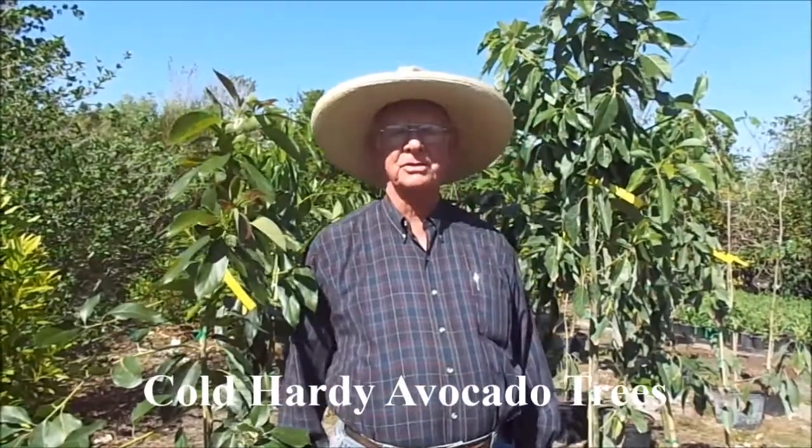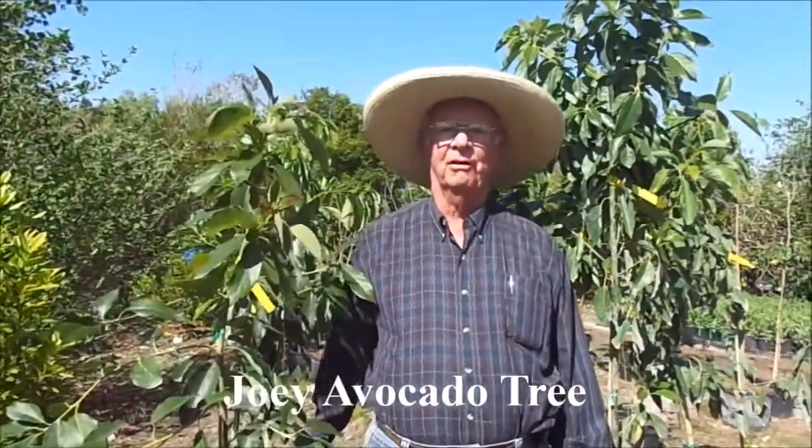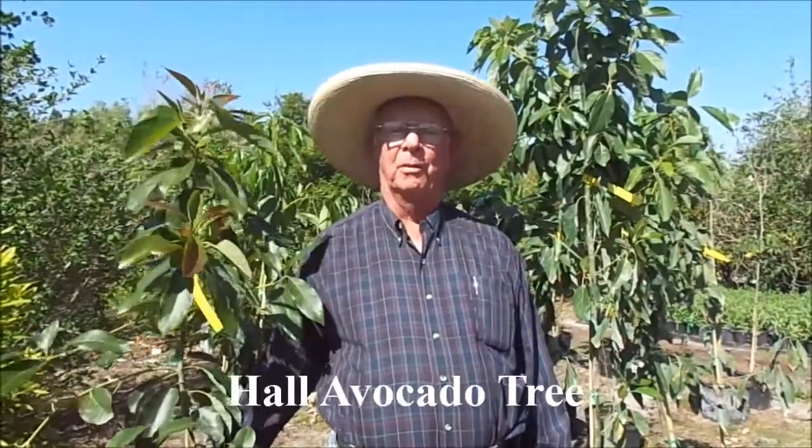These are cold-hardy avocados. One is called a Joey, and I know a lot of you folks haven't heard of a Joey, or a Hull, but both of these are very, very sweet, creamy type of avocados and make decent-sized fruit — in other words, 12 to 14-ounce pieces of fruit.